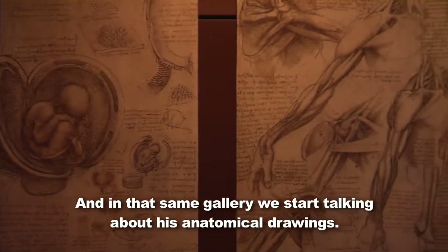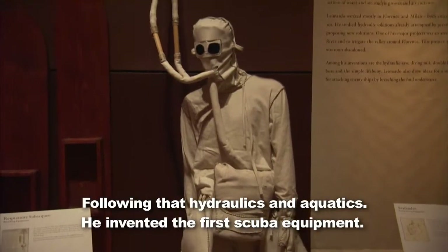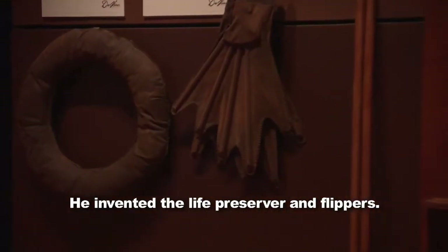In that same gallery, we start talking about his anatomical drawings. Following that, hydraulics and aquatics — he invented the first scuba equipment, the life preserver, and flippers.